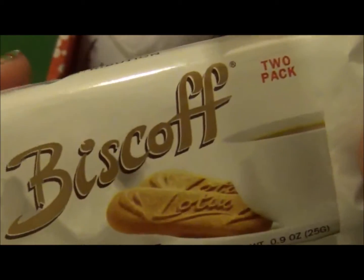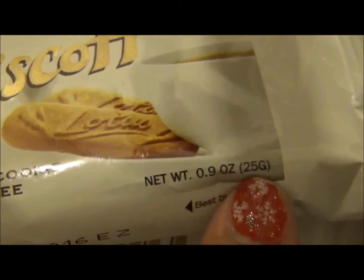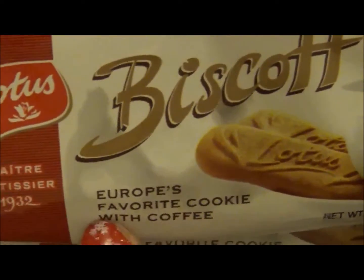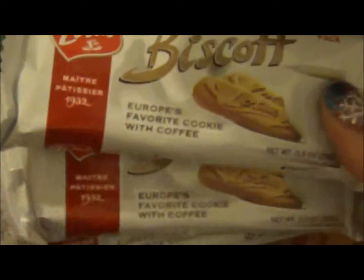That would be a bigger bar than these because these are just 25 grams — I have 75 grams total here. They say it's Europe's favorite cookie with coffee, so maybe I should try them with coffee. They include two packs each, so once I try them out I'll let you guys know.